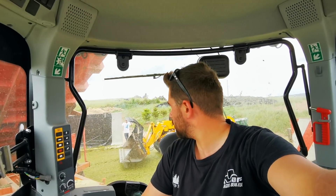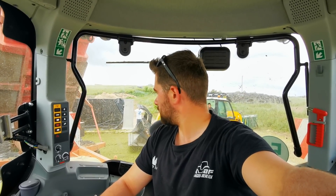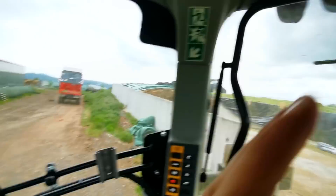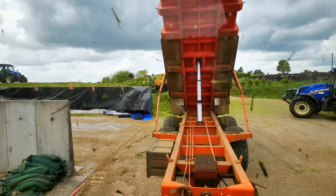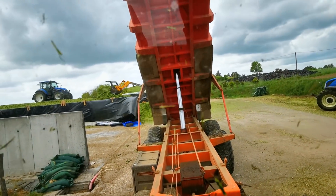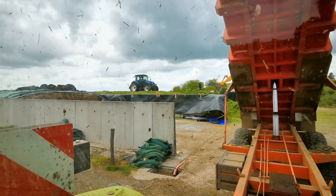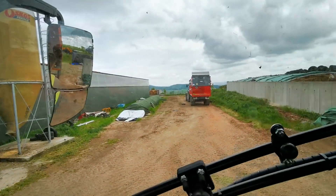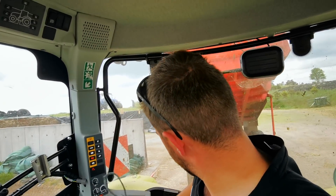Well, here is the last trailer load of this job. We will go back this afternoon. I will surely recover the Arion to finish up with my maize. In the meantime, I'll keep you posted on what we'll do next week. I'll surely make videos at the big ensilage — there should be some pretty fun ones, normally next week. And here is the JCB — we will finish the silo. I'll leave you there and say see you next week. Take care everyone, bye bye.